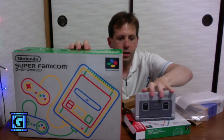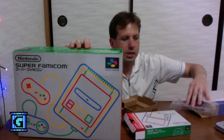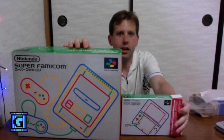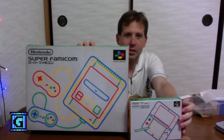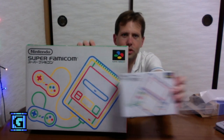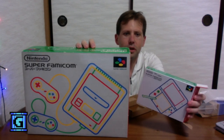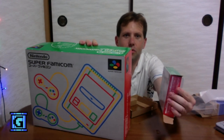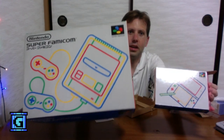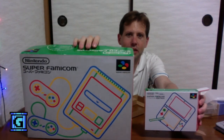We can compare it now to the Super Famicom 3DS box and take a look at how they are, both with the size and the color and the design. Of course it's a lot smaller design. It's the same green on the top, yellow on the one side, red on the other side, and blue on the bottom — exactly the same. I think that's pretty cool.